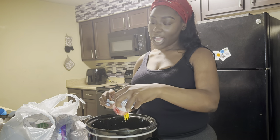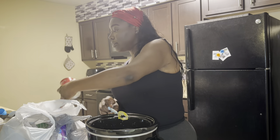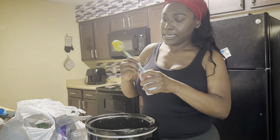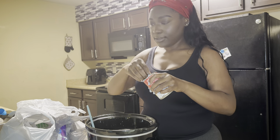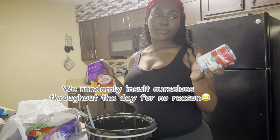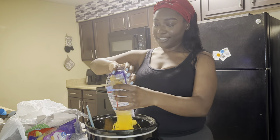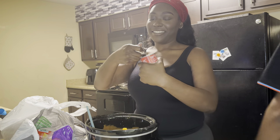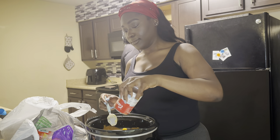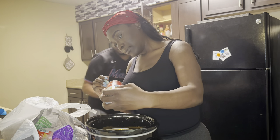If this macaroni doesn't turn out good, I swear my family will judge me for the rest of my days. Adding the second can of soup. Let me get this open without breaking a nail. Toss a bag of shredded cheddar cheese up in there. Hand me some seasonings from the cabinet — just hand me all of them. Other can of soup. Thank you, baby.